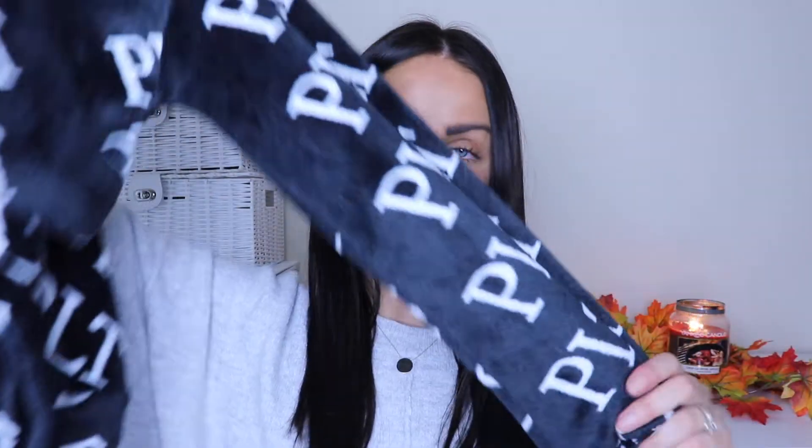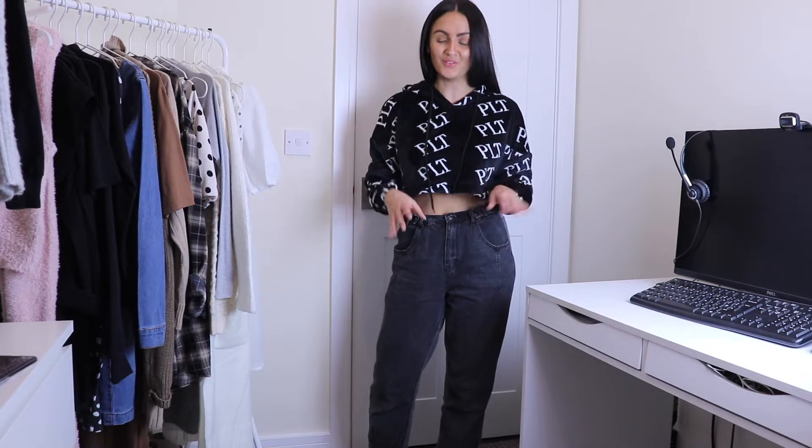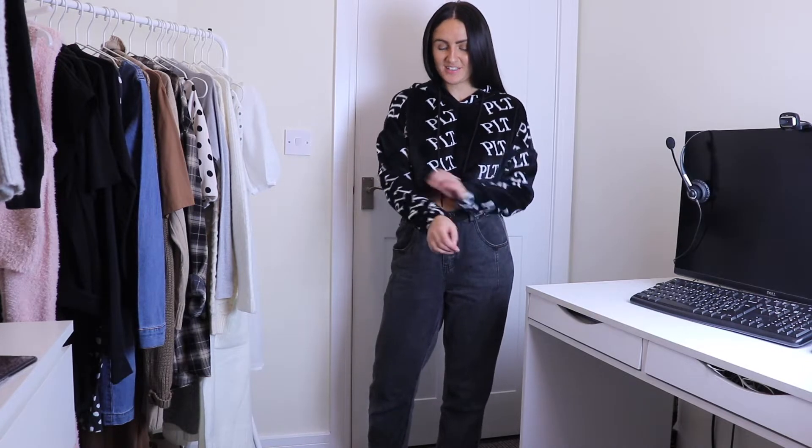So this is what it looks like — it's black and white with the PLT logo, nice and cropped, hooded, love that. Really cozy sleeves and it just feels so soft. I can't wait to be wearing that — it feels like pajamas, like a blanket or something. Wow, that's nice, I do love this as much as I thought I would.